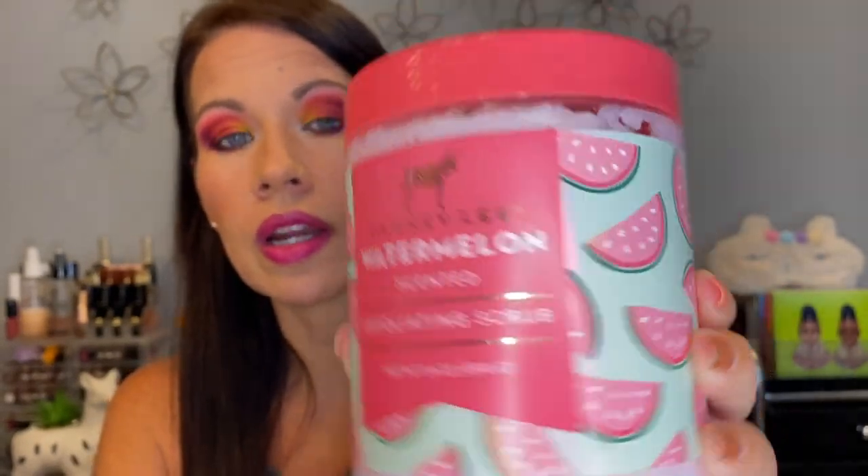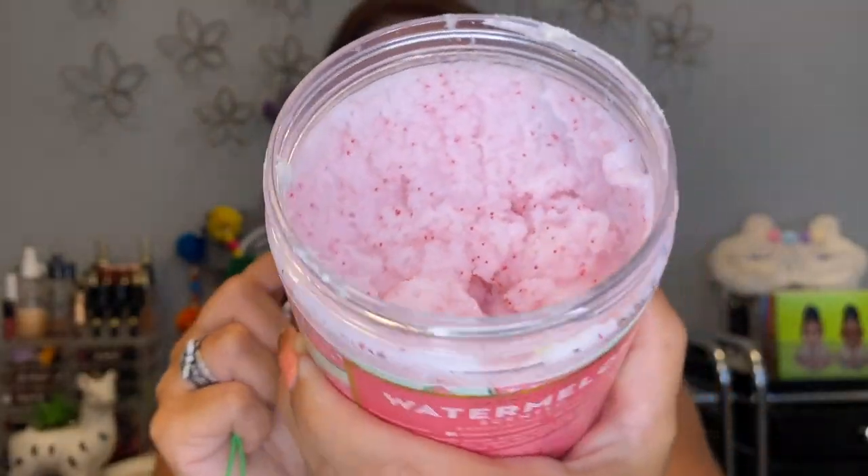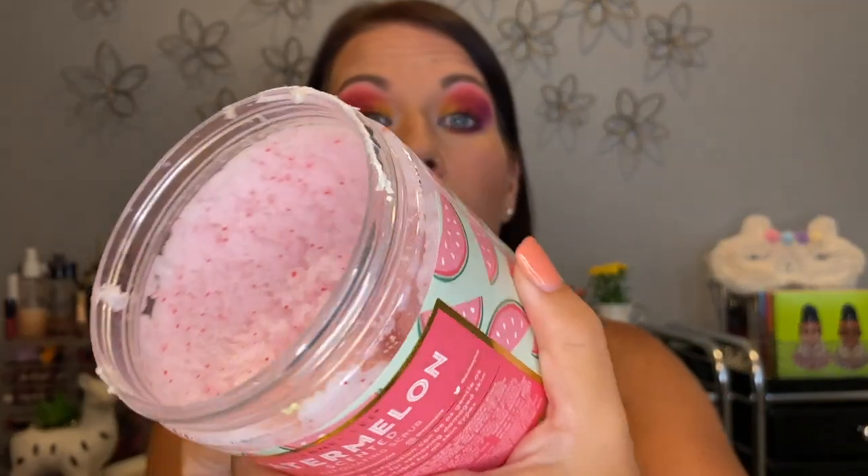It came with this adorable little scoop, so when I'm in the shower I just open the top and take a scoop out. I've been working on this for months and look at how much is still in there. I don't use it every time I shower — I shower pretty much daily because I work out all the time — but I don't use the scrub every day because it's too exfoliating for that. You don't want to do that to your skin. I use it probably two or three days a week.